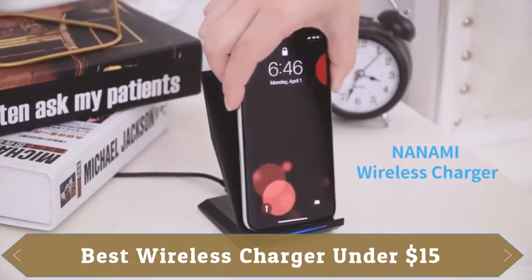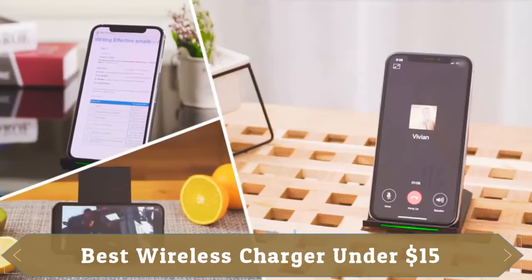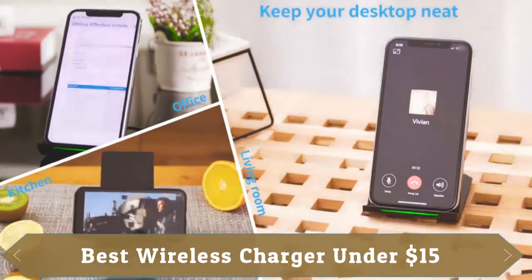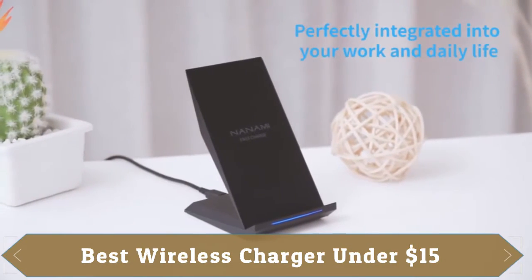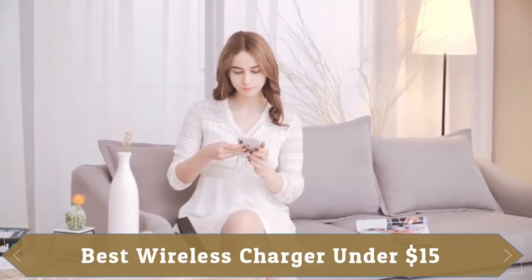Its 2-coil wireless pad charges your phone vertically or horizontally for the most ideal view and support while watching videos, listening to music, playing games and more. It supports 10-watt quick charging compatibility with Samsung devices and 7.5-watt fast charging compatibility with iPhone.